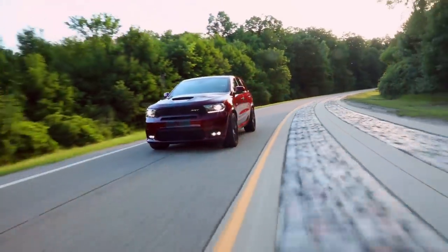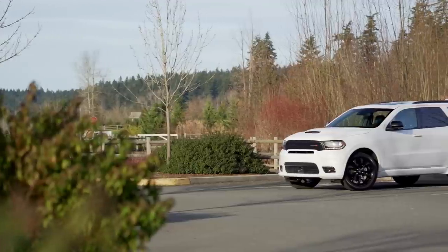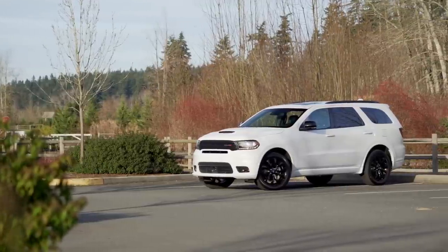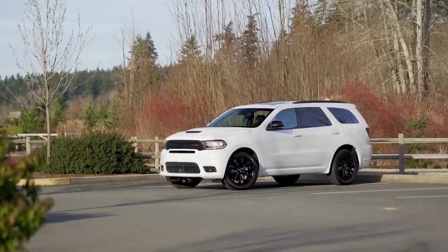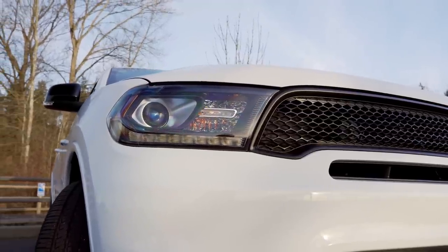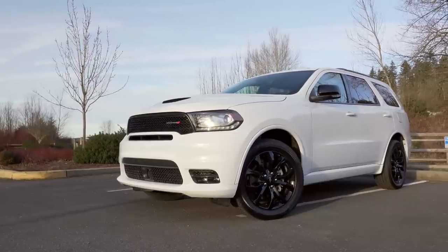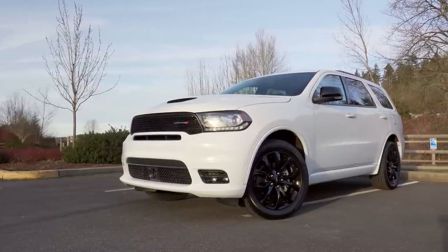Unfortunately, we're not looking at the stupid-fast Durango SRT today. Instead, we're driving the more affordable 2019 Durango GT all-wheel drive. This is a mid-range edition with a base price of $40,000. Our test car was loaded with extras, pushing the price all the way to $54,655 including destination.